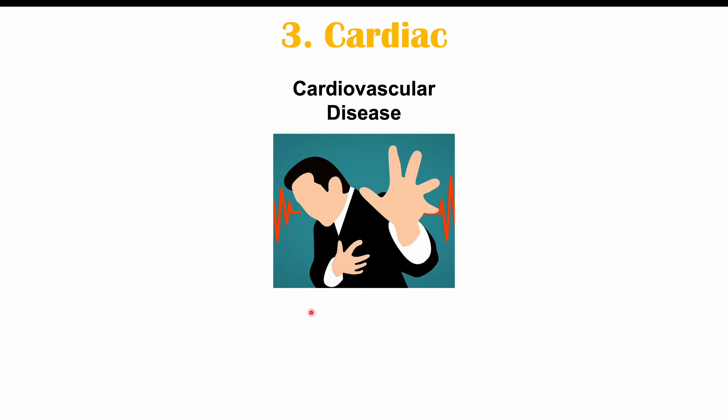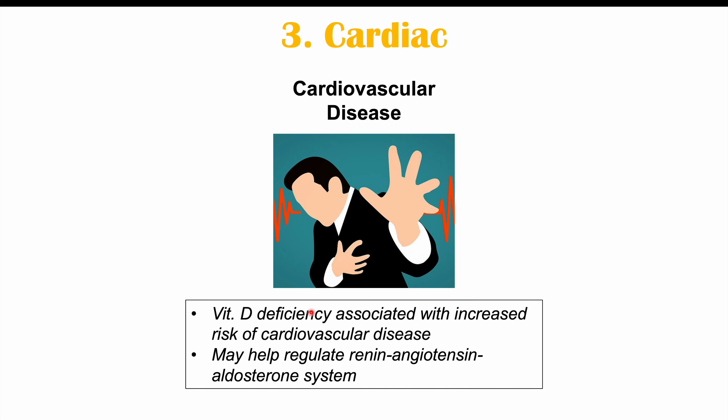Cardiovascular disease has also been associated with vitamin D deficiency. Especially in patients who are already at risk for cardiovascular disease, a vitamin D deficiency places them at an even higher risk. The causal relationship is not entirely understood, but it may be due to vitamin D's effect in regulating the renin-angiotensin-aldosterone system. There has been a clear association with cardiovascular disease, and several mechanisms have been proposed.